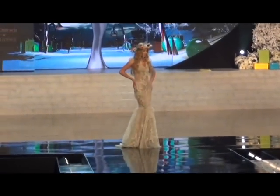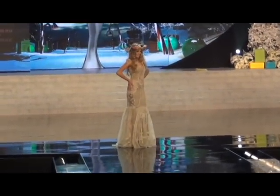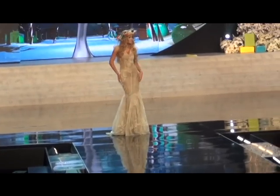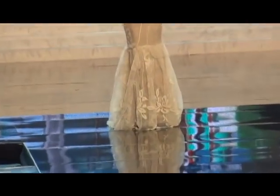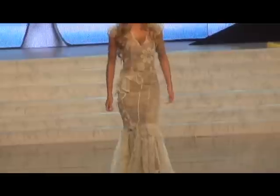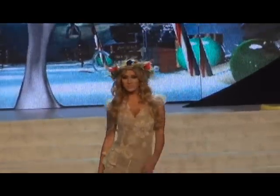A traditional gown made from Polish lace in a beige color. The dress is designed to flatter her figure, and the head wreath is made of wheat and flowers. It is definitely flattering her figure. That's how all the girls take different elements of their culture and include them in the costume — it's really fun.